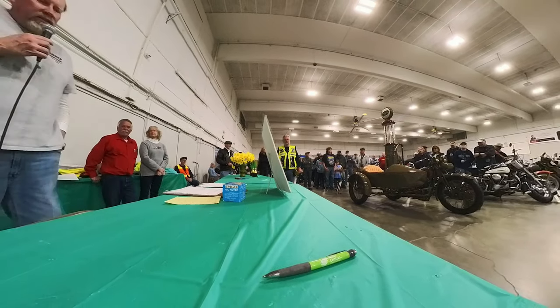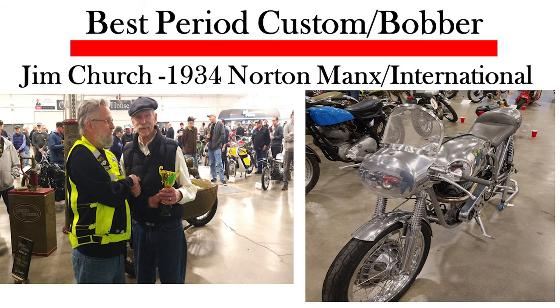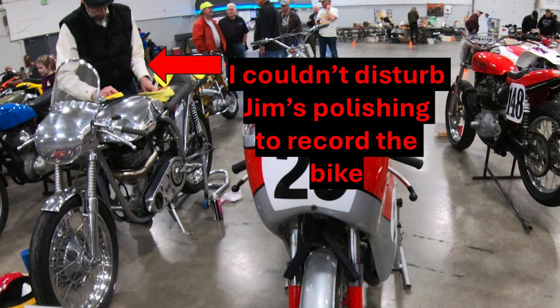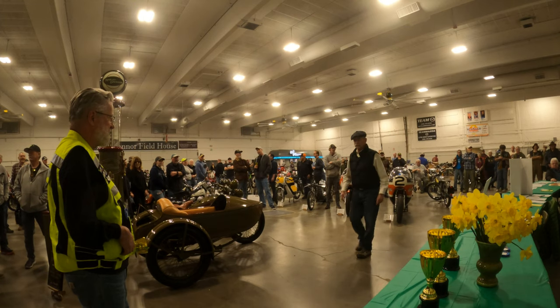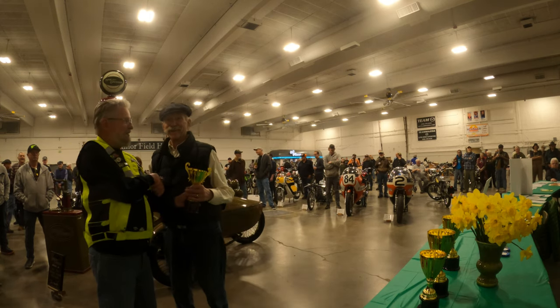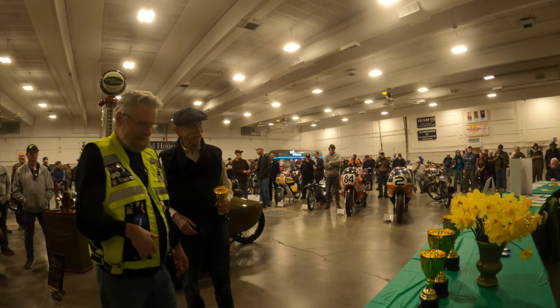Next in our Period Custom/Bobber class, we had a 1934 Norton Manks International, owned by Jet Church — that's our class winner. Thanks for bringing your bike back, Jim.